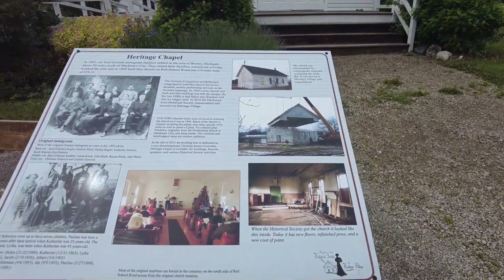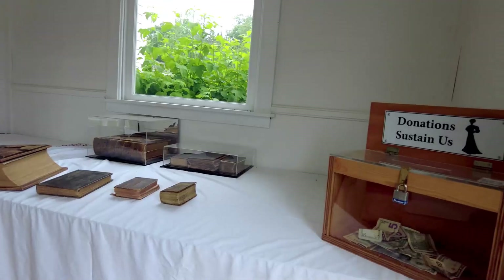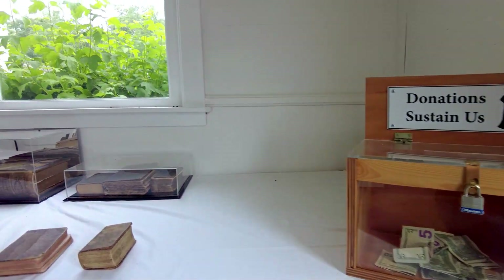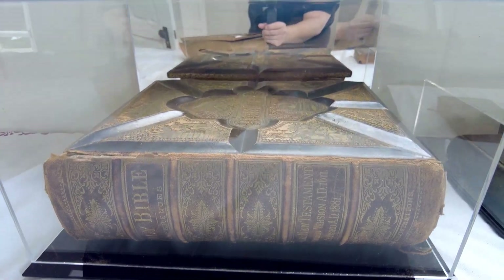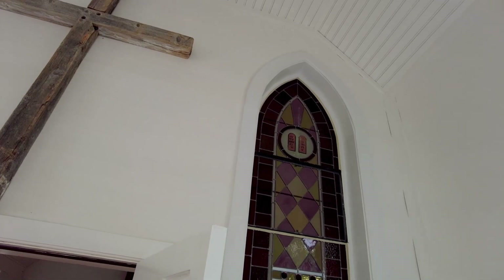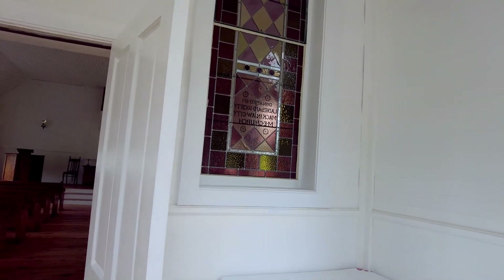We finished up talking with those folks at the general store. Now we're making our way over to the church. We've been here before at Christmas time, but we'll peek in there just because we're here. Donation boxes located everywhere — they survive off that.